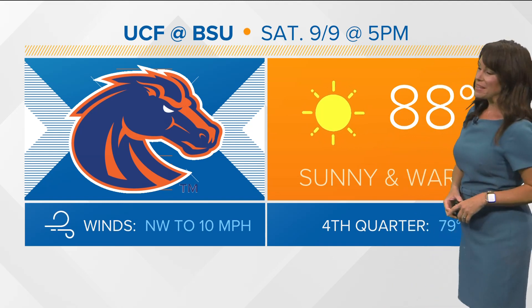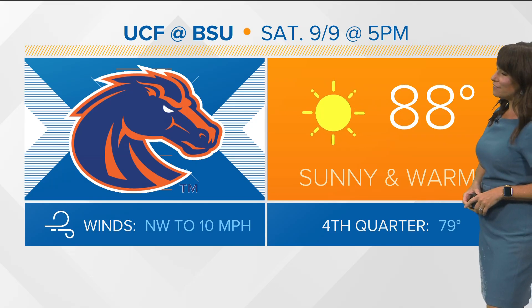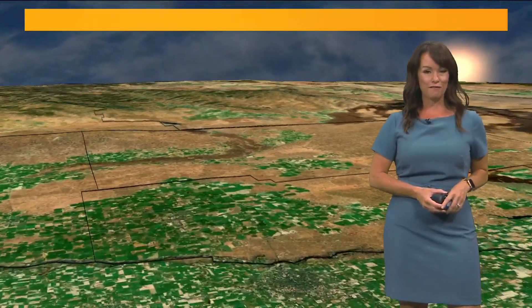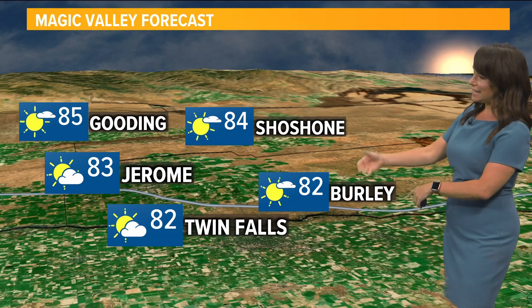By next week, we're looking at the 7 o'clock hour for sunsets. And a sneak peek of tomorrow's weather: if you're headed out to watch UCF take on our Boise State Broncos on the blue at 5 o'clock, it'll be 88 degrees at kickoff time — very warm, but in my book, a perfectly pleasant day for some football out there at Albertson Stadium.